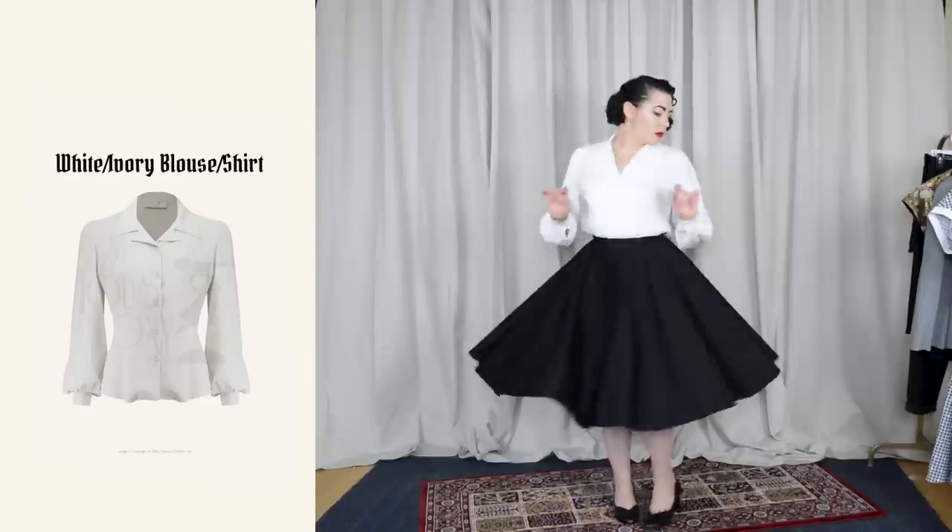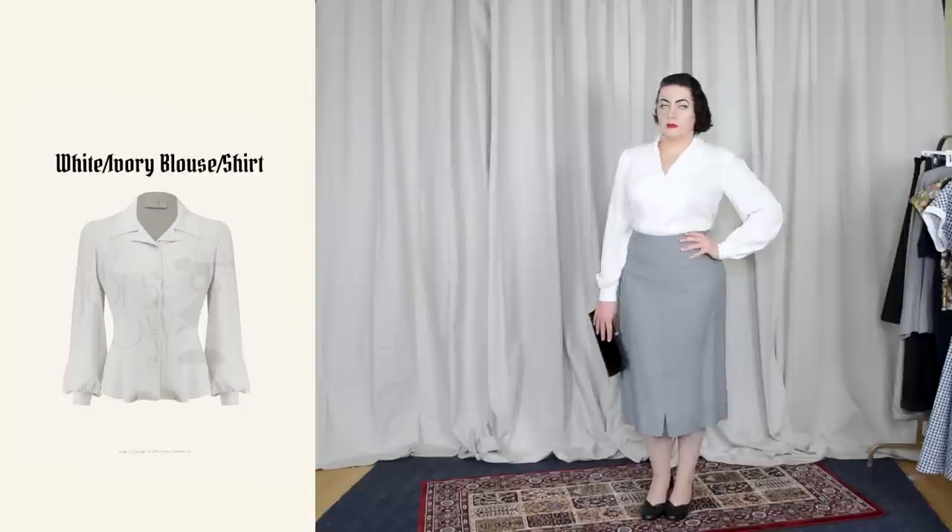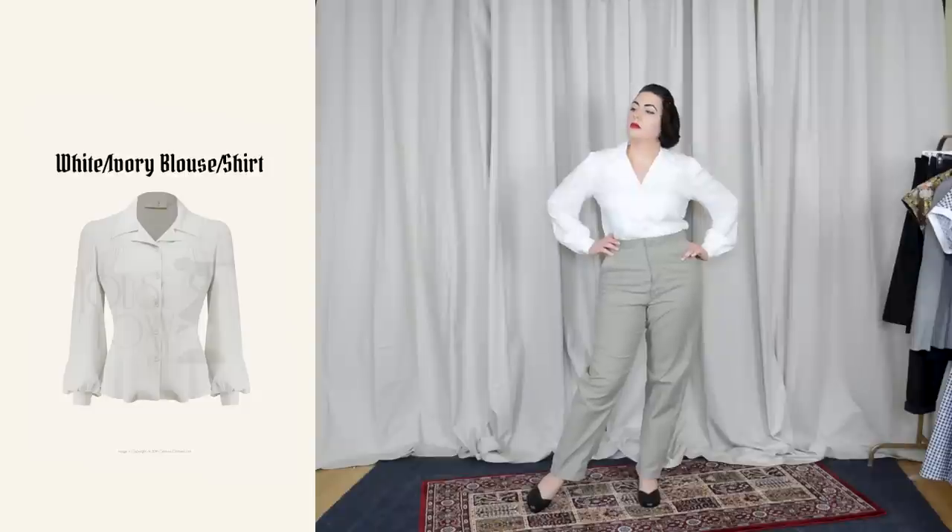The third item I would rush to replace is a white or ivory blouse. This one is from a UK company called Heyday Vintage — it's rayon with big billowy sleeves and a big collar, and was an investment, but a worthwhile one because it can be styled so many different ways. It's both versatile and a classic. It pairs with the pencil skirt, the circle skirt, suit skirts, tied with jeans, or tucked into wide leg pants for a more Katharine Hepburn-ish look.